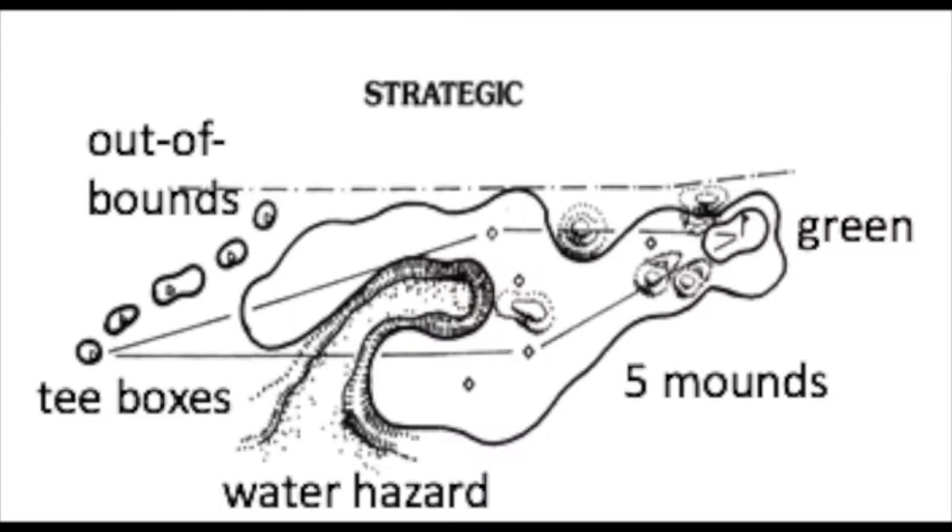Next is the strategic style of design. In such a design, there is at least one safe route for reaching the green in regulation with little risk of severe penalty from an errant shot. If there are many possible routes, the one with the greatest tee-to-green distance has the least likelihood of penalty from a crooked shot.